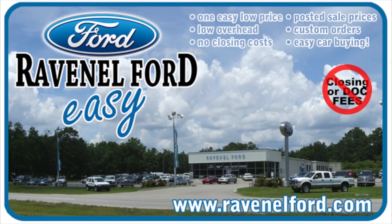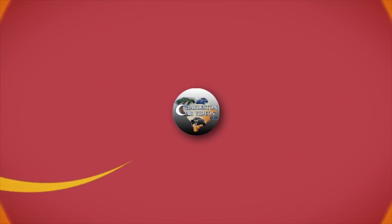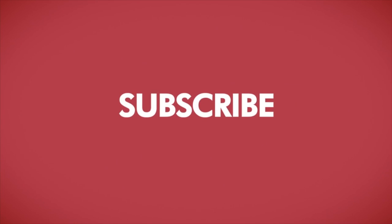Like, comment, and subscribe. Don't forget to visit us online at RavenelFord.com. Car buying really is made easy at Ravenel Ford. And don't forget, this video is brought to you by Charleston Car Videos — real video, real cars, real people.